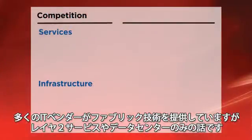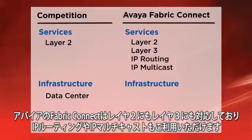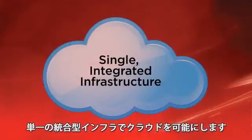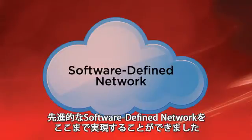Lots of networking companies talk about fabric solutions only for Layer 2 services or just for the data center. Avaya is delivering a complete solution for Layer 2 and Layer 3, integrating IP routing and multicast services, covering your entire network — a single integrated infrastructure for the cloud, taking you further toward the software defined network of tomorrow, but doing it today.